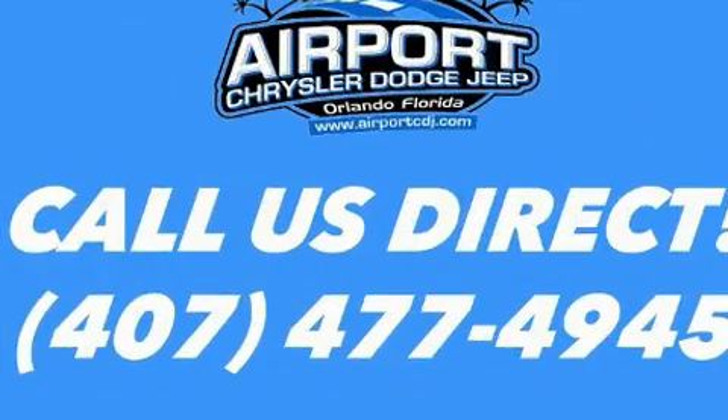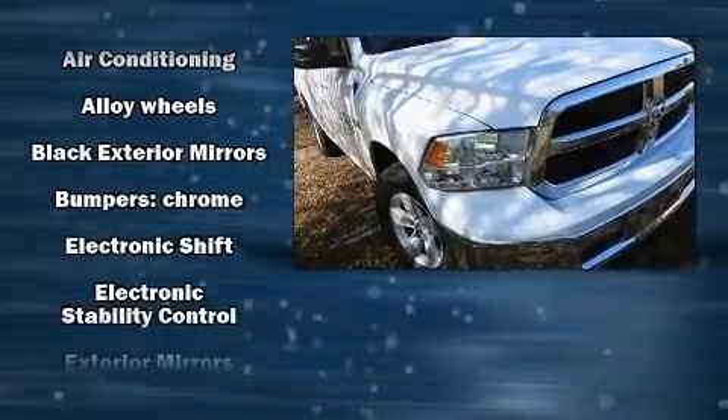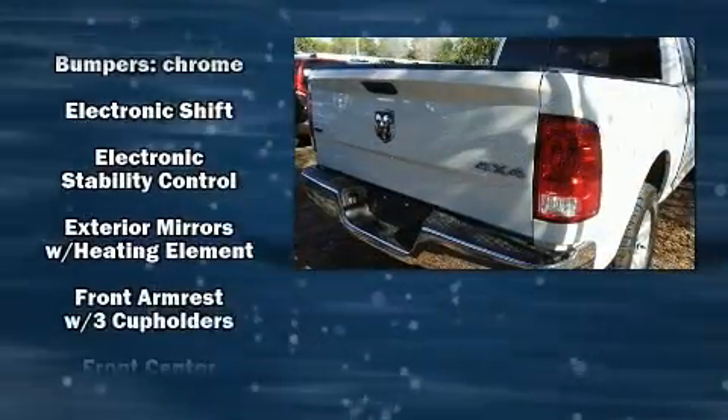Top features include cruise control, one-touch window functionality, a trip computer, a rear-step bumper, fully automatic headlights, heated door mirrors, and air conditioning.